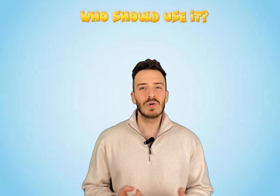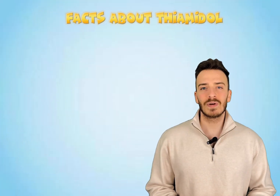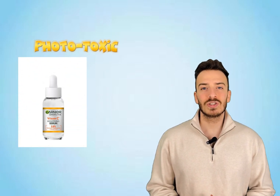Who should use thiamidol? If you have dark spots, melasma, or post-acne marks, thiamidol might just be your new best friend. It's suitable for all skin types, including sensitive skin, as long as you use it correctly. However, if you're pregnant or breastfeeding, always consult your doctor before introducing any active ingredients into your routine. Fun fact: thiamidol is one of the only tyrosinase inhibitors specifically designed for human skin. Most other inhibitors, like kojic acid or arbutin, aren't as selective and can have off-target effects. Also, thiamidol is not phototoxic — unlike some brightening agents, it doesn't increase your skin's sensitivity to the sun. Of course, you should still wear sunscreen, but it's nice to know that thiamidol itself won't make you more vulnerable to UV damage.